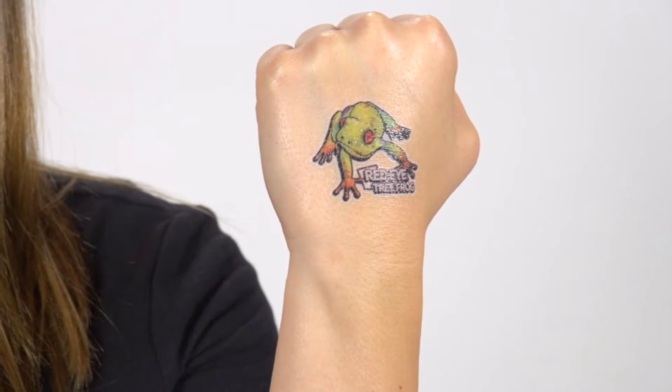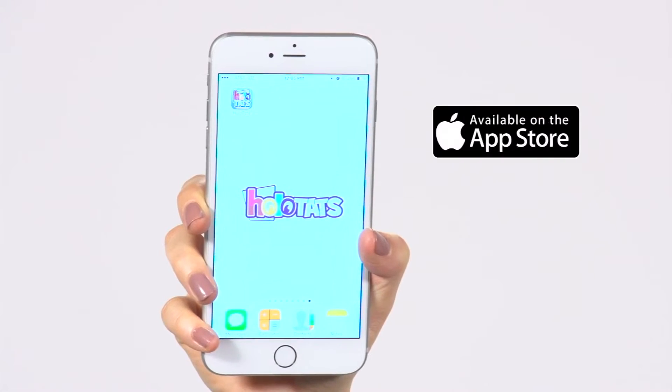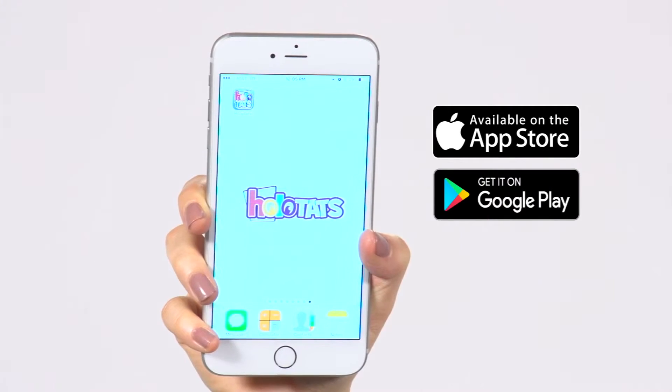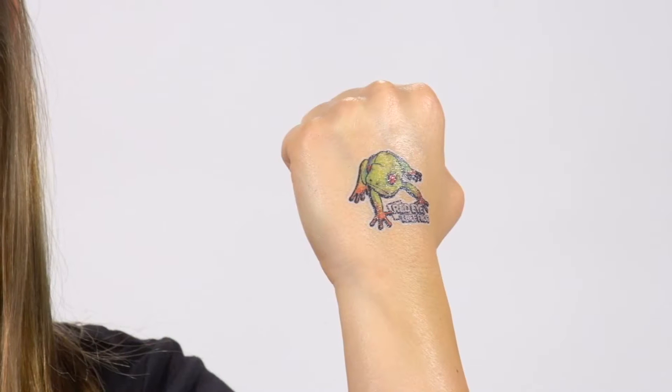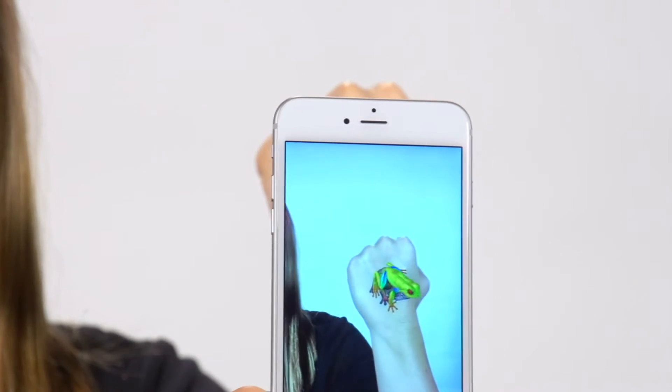Demonstrate how they work. As you can see, we have applied what appears to be a standard temporary tattoo to Nikki's arm. We have also downloaded the HoloTats app, which is available both at the App Store for iPhones and at Google Play for Android phones. Once downloaded, open the app and point the camera at your tattoo. This scans your tattoo and triggers the animation.